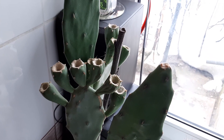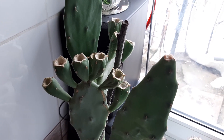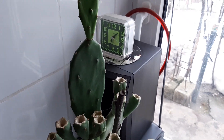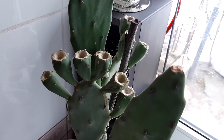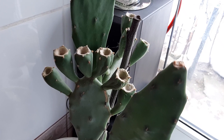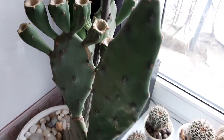My Opuntia ficus-indica — it looks a little dehydrated, I don't know why, write in the comments. It's doing well on the windowsill. The fruits are green — it made fruits in the summertime, and they are still green. It takes too long to ripen. I'm looking forward to the fruits ripening; we'll see in April maybe.